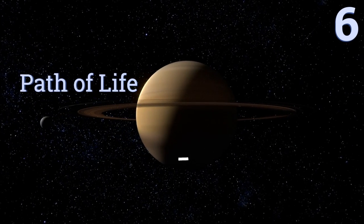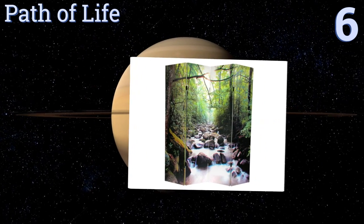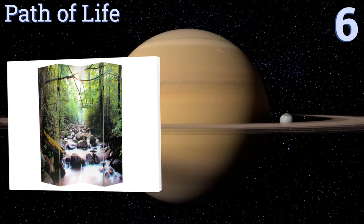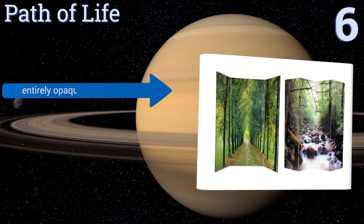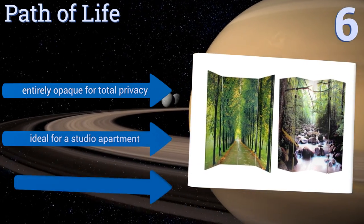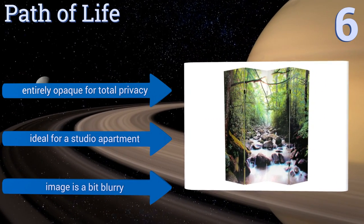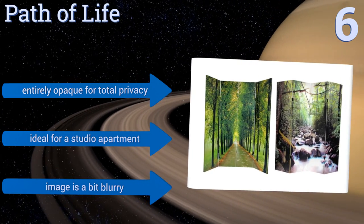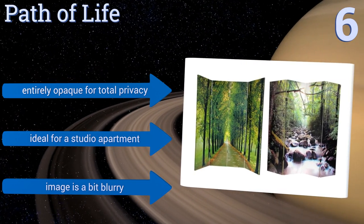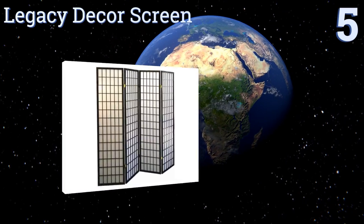Moving up our list to number six, define your space with the Path of Life. It's decorated with a lush landscape printed on stretched canvas which sits atop a reinforced spruce wood frame. It brings a tranquil feel to any area and expands to over eight feet to provide complete separation. It's entirely opaque for total privacy and ideal for a studio apartment, however the image is a bit blurry.